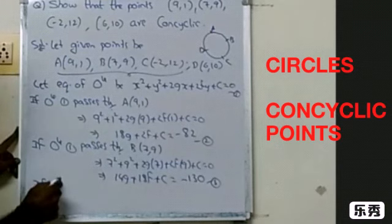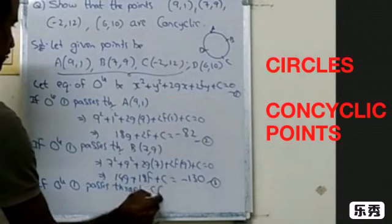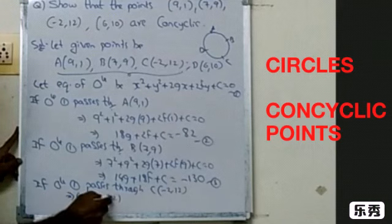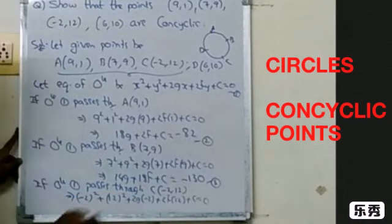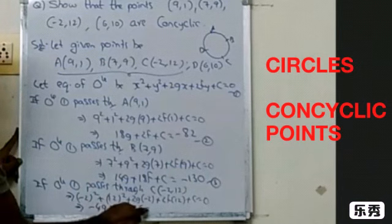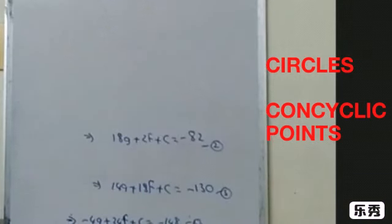If circle 1 passes through point C, which is minus 2 comma 12, substituting gives: (−2)² + 12² + 2g(−2) + 2f(12) + c = 0, which simplifies to −4g + 24f + c = −148. Take this as equation number 4.